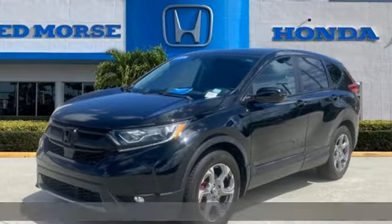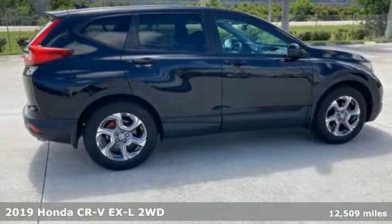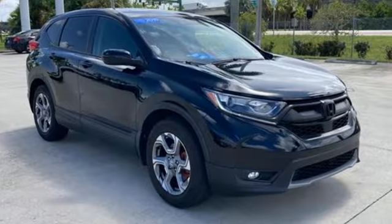It's a certified 2019 Honda CR-V. Capability without compromise isn't a dream — it's a CR-V. It boasts an impressive list of features like these.